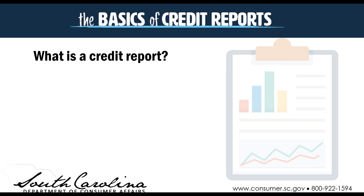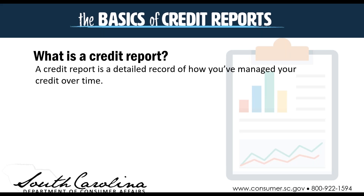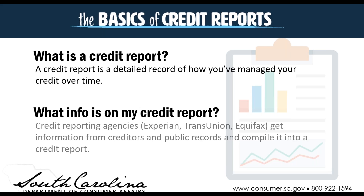So first, what is a credit report? A credit report is a detailed record of how you've managed your credit over time. The credit reporting agencies — the three major ones, Experian, TransUnion, Equifax — they get information from creditors and public records, and they compile it into a report. Those big three are the ones that we're most familiar with.